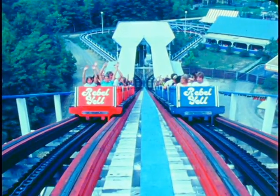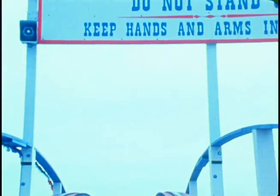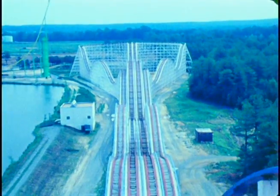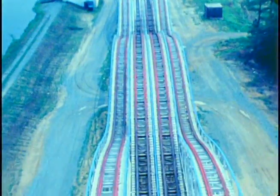The Rebel Yell at King's Dominion is a straight out-and-back coaster, although it is a double-track coaster placed side by side, where two trains race each other from beginning to end.